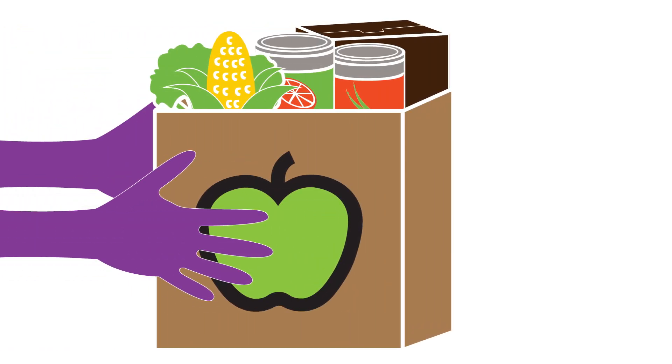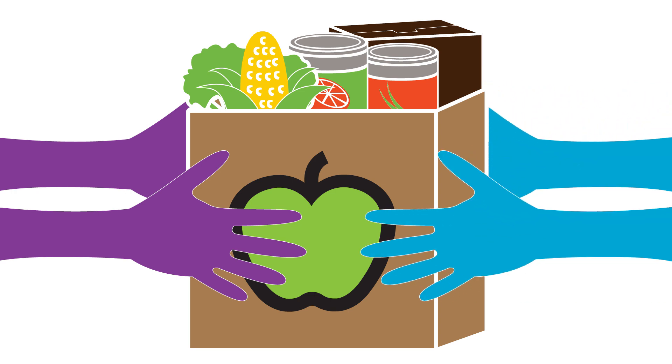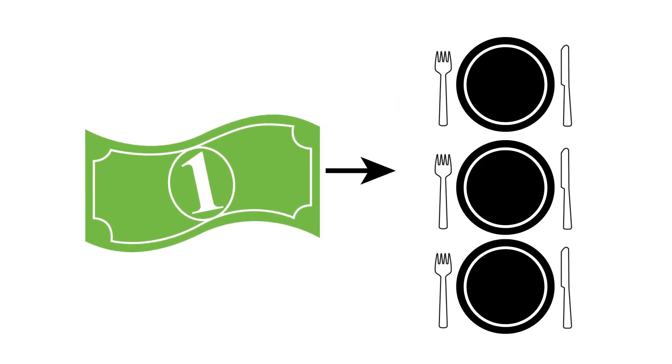It may also surprise you to learn that at the Houston Food Bank, we strive to distribute healthy, nutritious foods — and it's not all in cans. In fact, almost half of what we distribute is fresh produce, and we can actually use your one dollar donation to provide three meals.